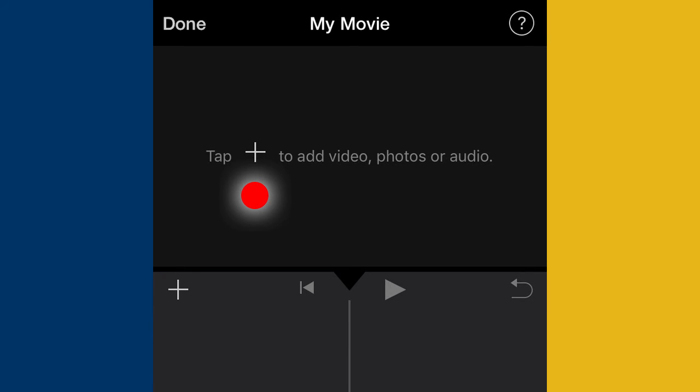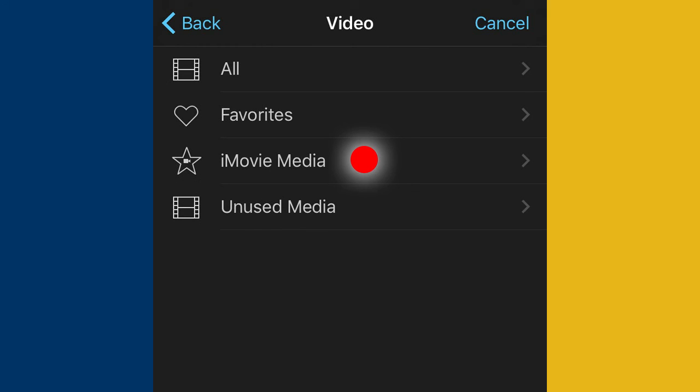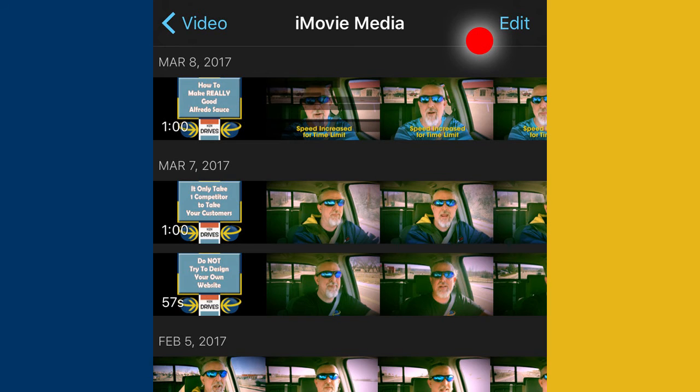Because I didn't select any media to add to this movie, I need to add some — and this will give me access to the library. So I'm going to select Video and then iMovie Media to finally get into the video library in iMovie. Now you can see an Edit option — the option that wasn't there before. If I tap that, it finally gives me the option to delete these clips.